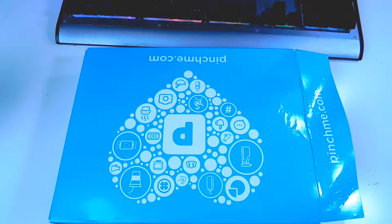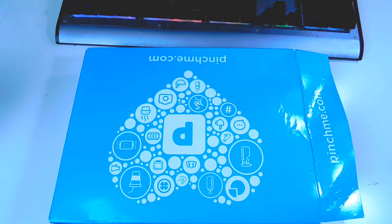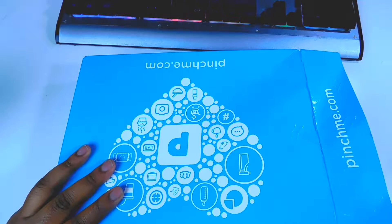Alright guys, welcome back. It's Shamori and today I want to share with you a freebie. One of the freebies I got today is my free Pinch Me box.